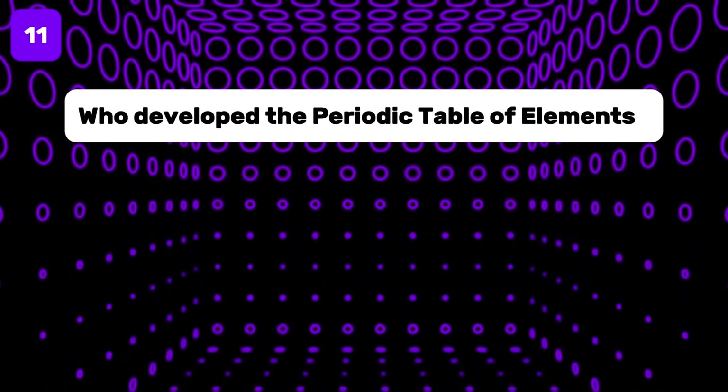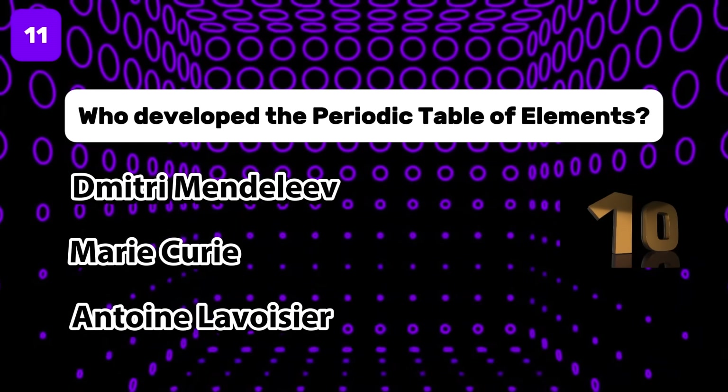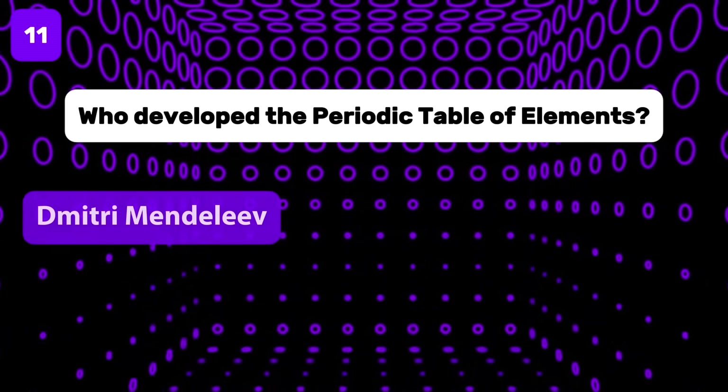Who created the periodic table of elements? He was Dmitry Mendeleev.